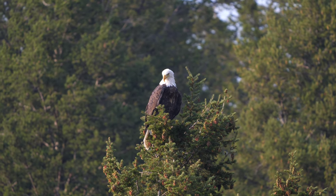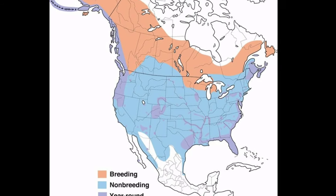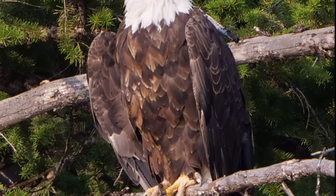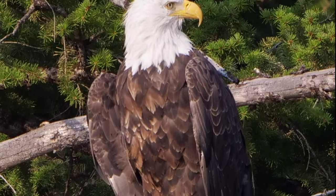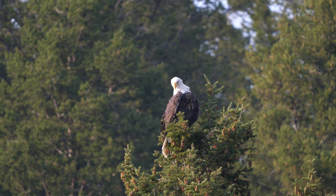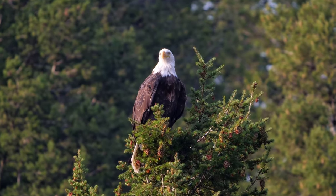Probably the only animal more associated with the United States than the bison is of course the bald eagle. The bald eagle has a range that basically covers the entire continent of North America. Its diet is mostly fish, but it will also kill other birds and mammals when it has to. Here I saw a mated pair overlooking a river. Unfortunately I didn't get any footage of them fishing, but oh well, maybe next time.